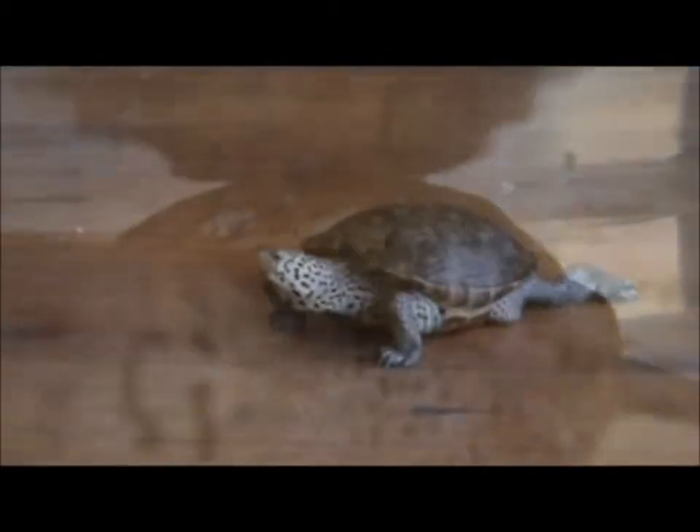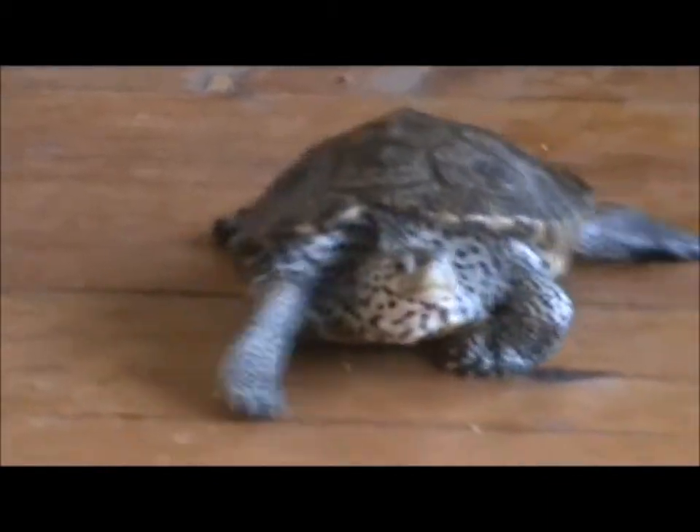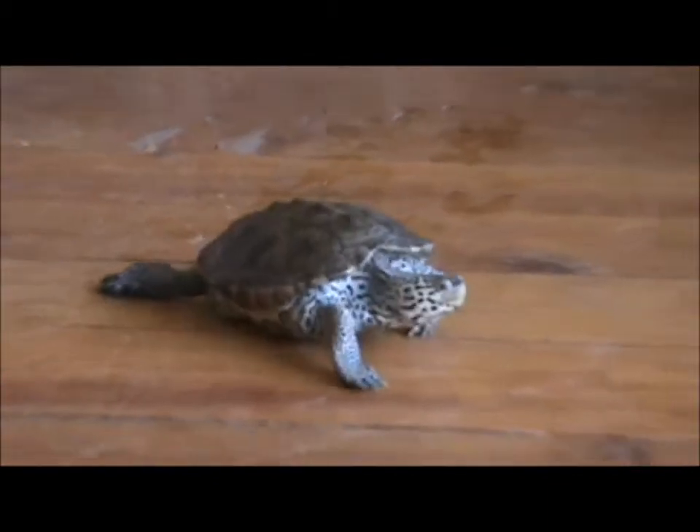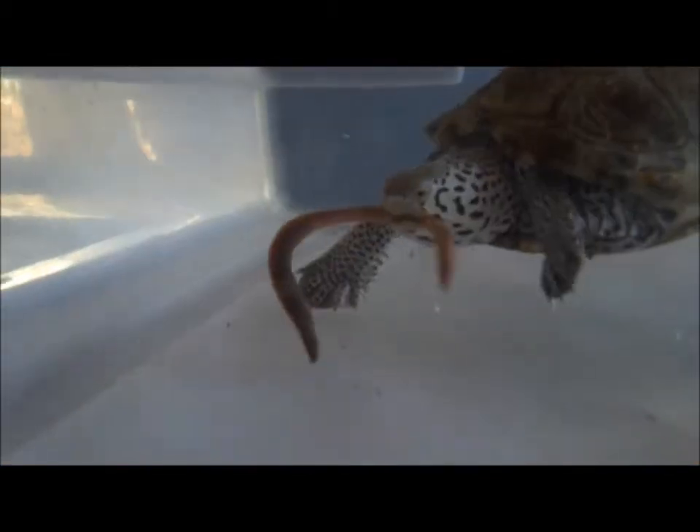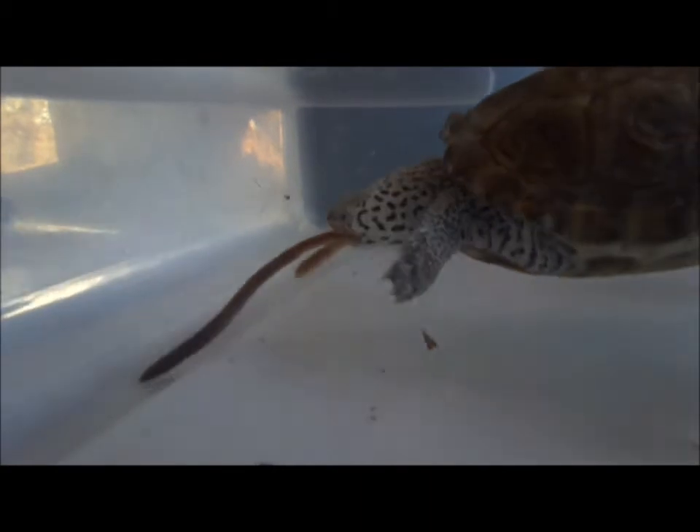They can tolerate salt water, unlike related turtles, because of special glands and having skin that is almost impermeable to salt. These turtles are excellent swimmers, with webbed feet and a narrow shell to help quickly navigate through their shallow coastal habitat.